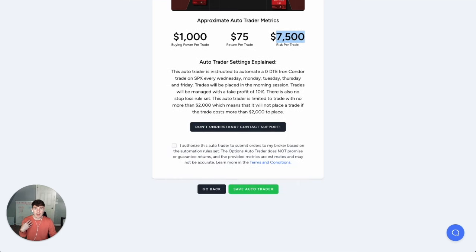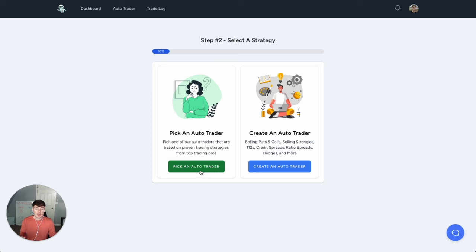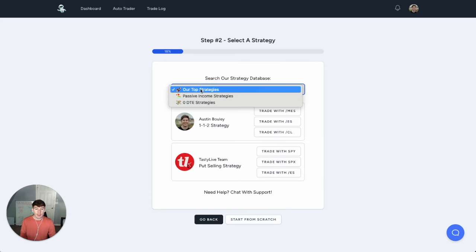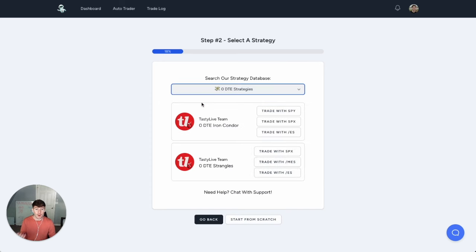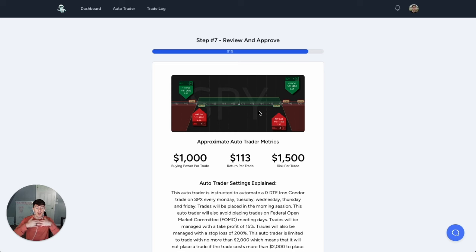Now, if you're someone who says 'I don't get this, I'm not an options person,' well, if you want to go through this process, simply connect your account, click on Pick an Auto Trader, click on zero DTE strategies, and you can preload the iron condor strategy as Tasty Live recommends it. You can trade it with SPX, SPY, ES, whatever. Then you just put in the amount of money you want to use, and I've preloaded everything for you. With a $2,000 account, it's already been pre-set up for you.